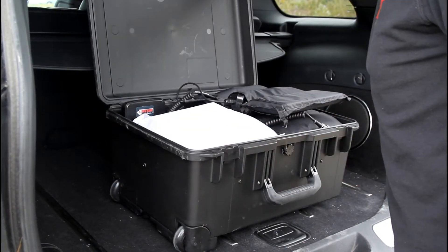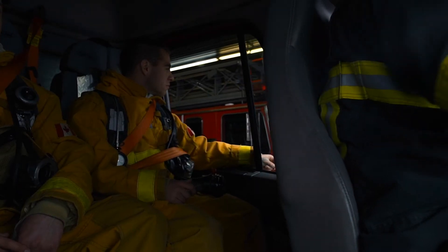When communications fail in the field, you lose your information, you lose your intelligence. That creates delays and confusion, and puts your responders at risk and the public. This is critical because 60% of all emergency related issues are linked to communications.